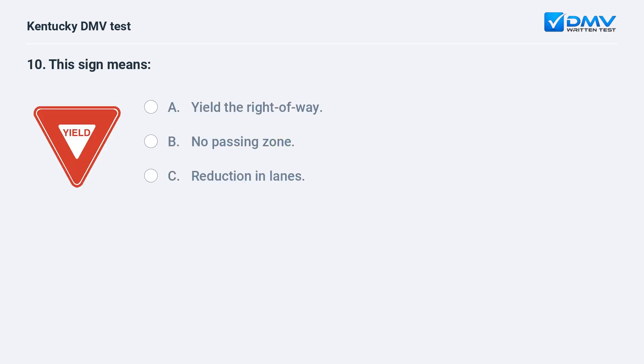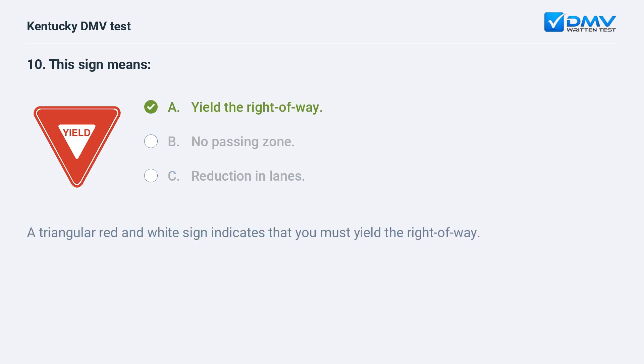This sign means: A) yield the right of way, B) no passing zone, C) reduction in lanes. Answer: A, yield the right of way. A triangular red and white sign indicates that you must yield the right of way.